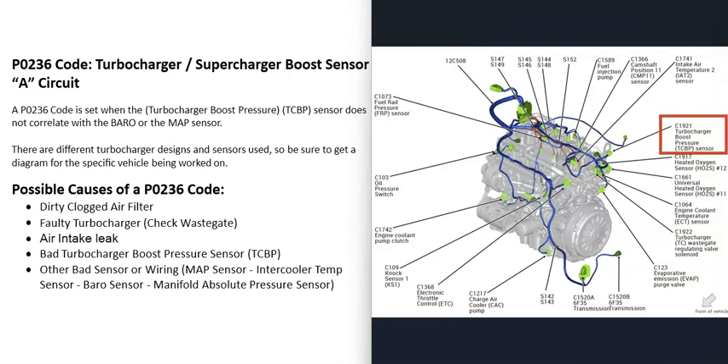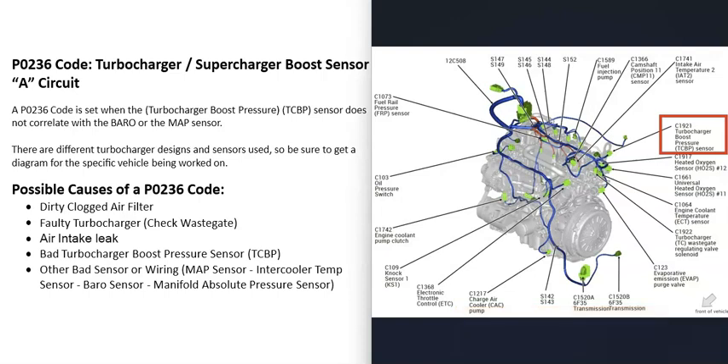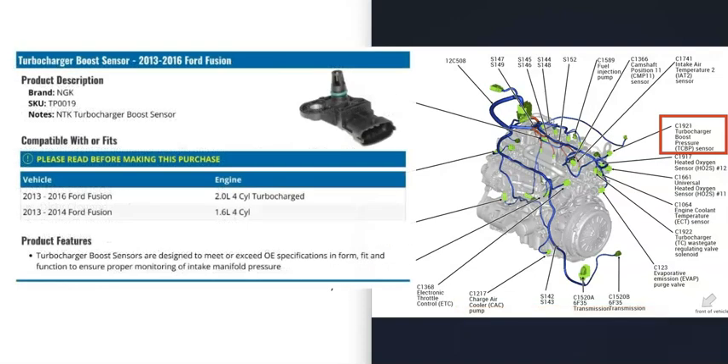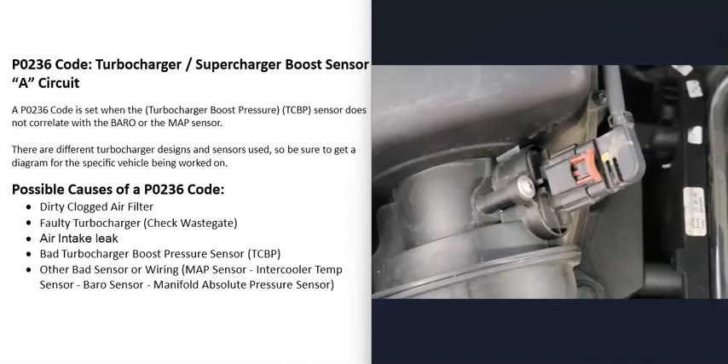The next possible cause is a bad turbocharger boost pressure sensor — it may simply need to be replaced. Wiring issues such as an open circuit, short, or bad connection can also cause this code. The sensor location varies by vehicle, so get a diagram for your specific vehicle to locate it.